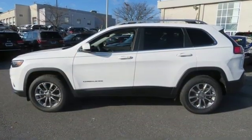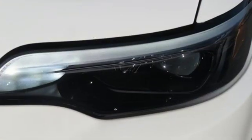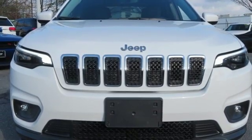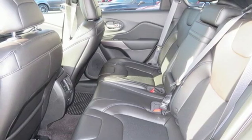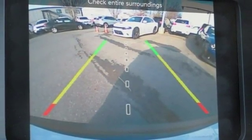Bluetooth wireless audio streaming, power heated mirrors, manual tilting steering column, configurable instrument gauges, keyless go, manual telescoping steering column, engine auto stop-start feature, aluminum wheels, electronic shift on the fly, and automatic transmission. See it for yourself when you take it for a test drive.